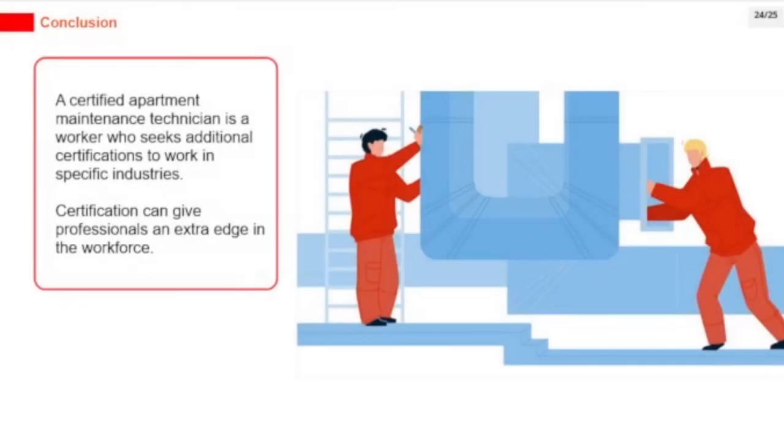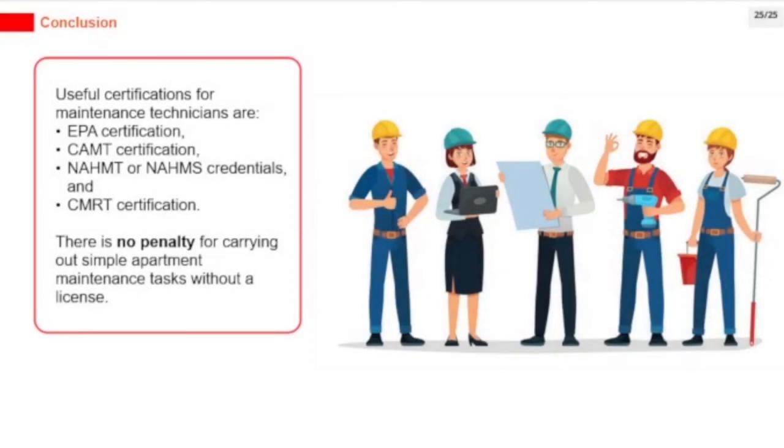A certified apartment maintenance technician is a worker who seeks additional certifications to work in specific industries. Certification can give professionals an extra edge in the workforce. Useful certifications for maintenance technicians are EPA certification, CAMT certification, NAHMT or NAHMS credentials, and CMRT certification.